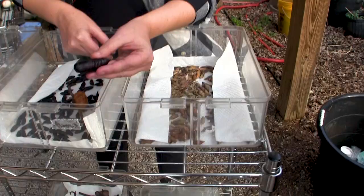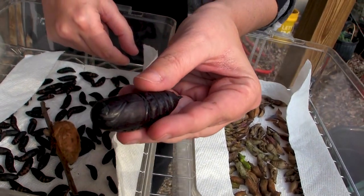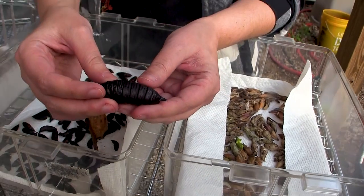And there's the face. You can kind of see the beginning of some structures that are starting to develop. They're starting to look like a little curled up moth. And there's his back.